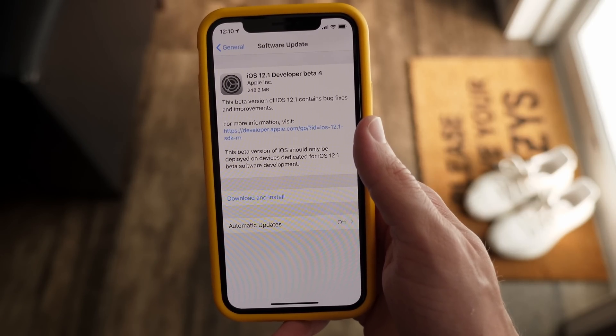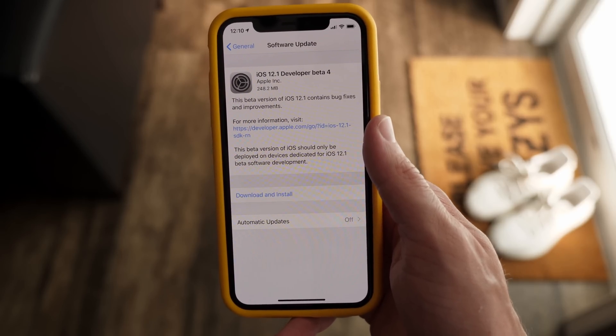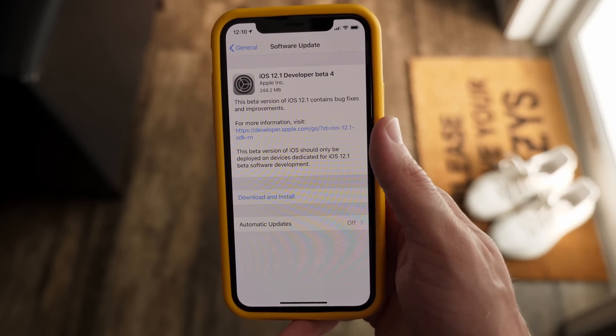Yo guys, it's Sam. I hope all of you are doing great. This is iOS 12.1 beta 4, out for developers right now. Make sure you guys hit subscribe so you don't miss out on more updates like this in the future.